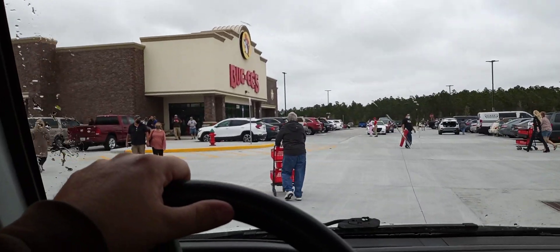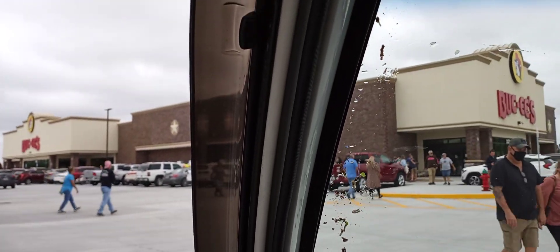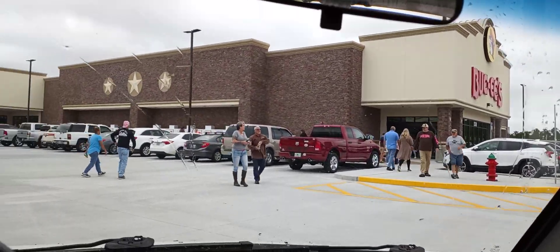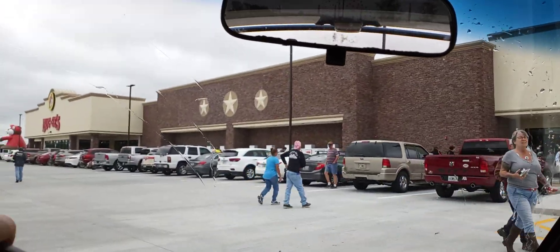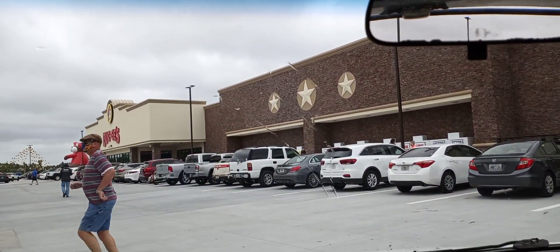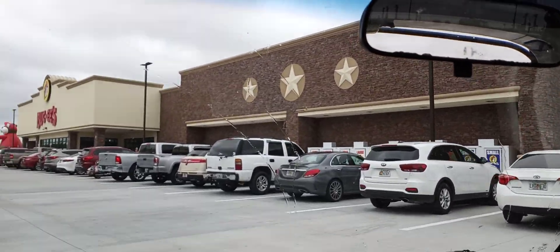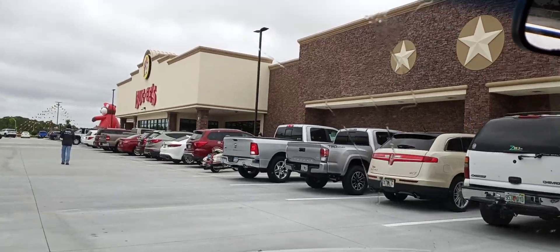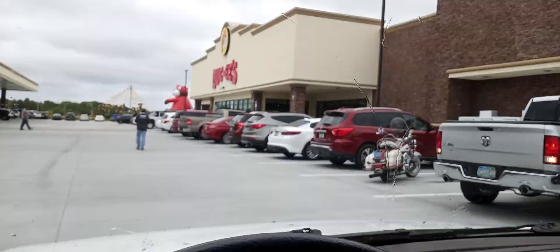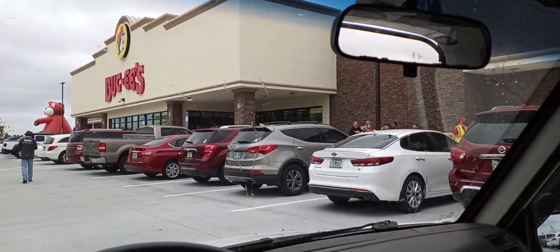A convenience store that has shopping carts! This one I think is 57,000 square feet. The biggest gas station in the world is Buc-ee's in New Braunfels, and it also has 120 pumps and I think it's about 63,000 square feet, so this one is damn near the biggest gas station in the world — it's like number two probably.